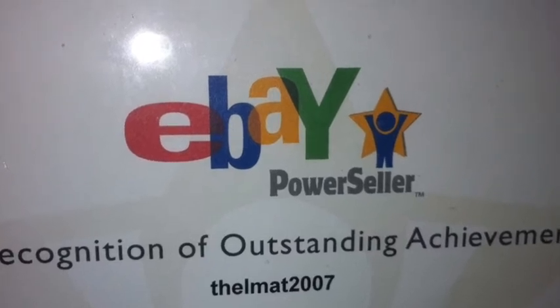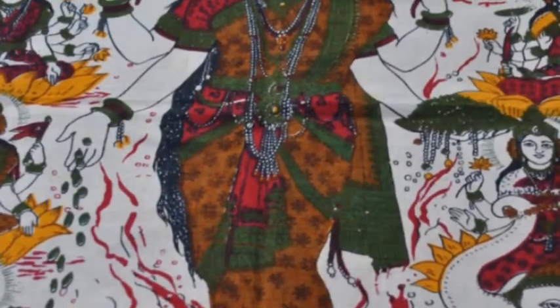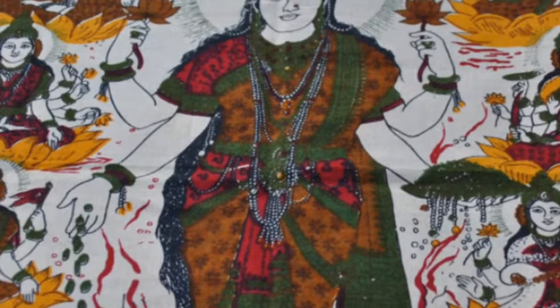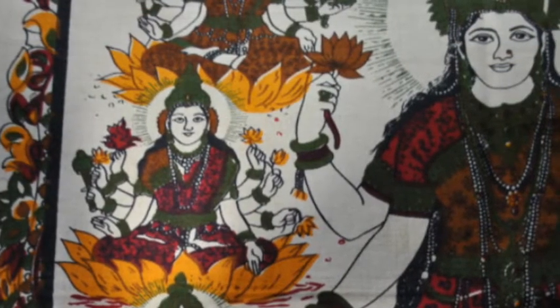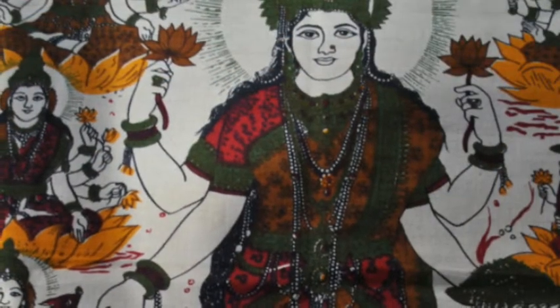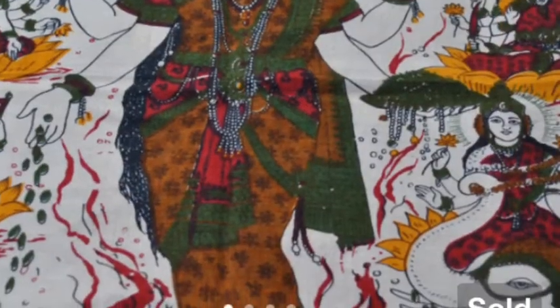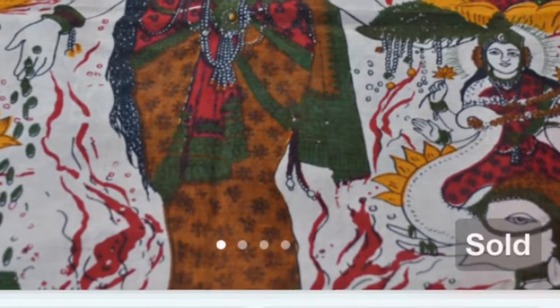Hey guys, thanks so much for coming in for a video today. I'd like to share what I sold on eBay and Etsy this week. I sold this fabric that is made of linen. It depicts a Hindu or Hindi god or goddess, and I bought it for about a dollar. I had it listed on Etsy and it did sell for $10 plus $3 to ship it.